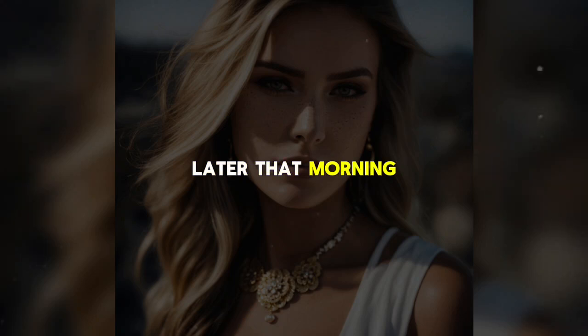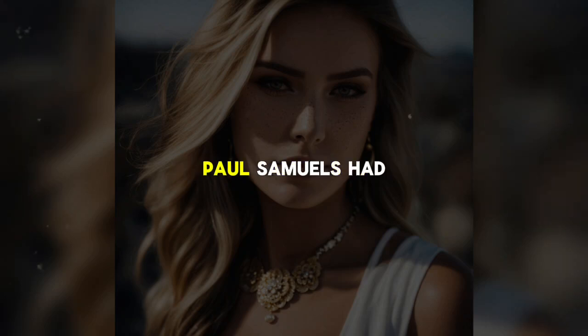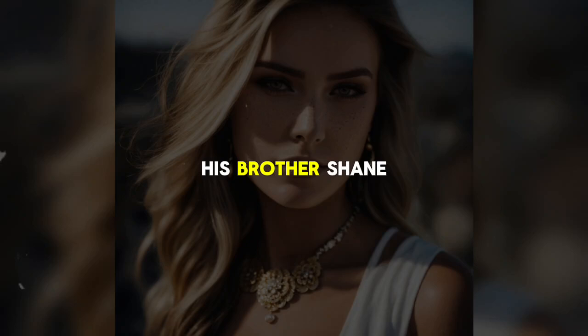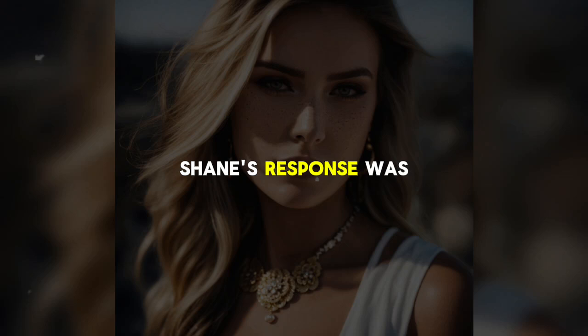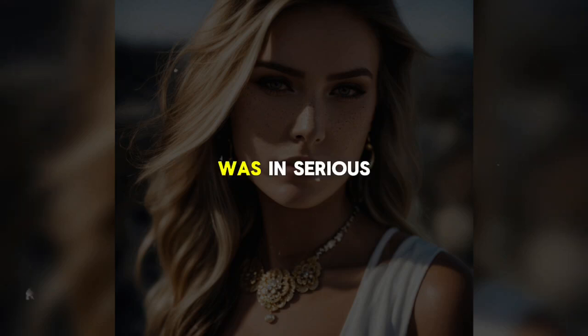Later that morning, while driving, Mike heard the news on the radio. Millionaire businessman Paul Samuels had been found dead in his hotel room, and his companion was in critical condition at a hospital in Orange County, California. Mike immediately called his brother Shane. 'Shane, I just heard on the news that Paul Samuels was killed. Is that the Paul Samuels you know?' Mike asked, his voice steady. Shane's response was hollow and emotionless: 'Yes, that's him.'